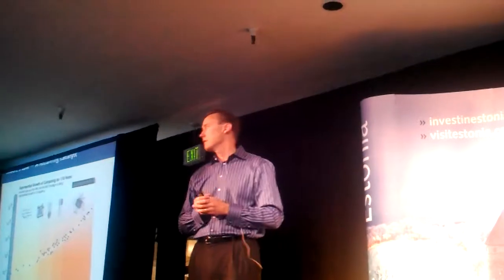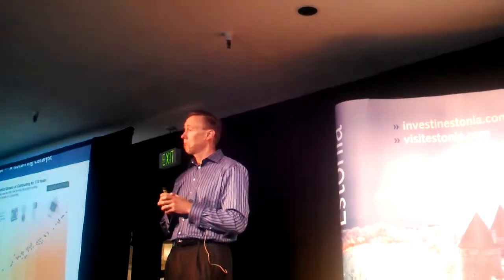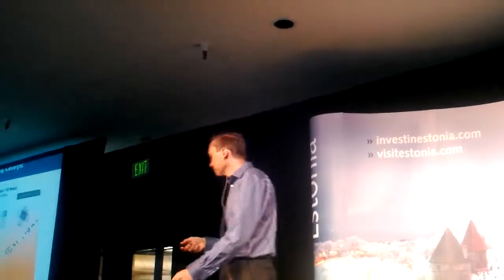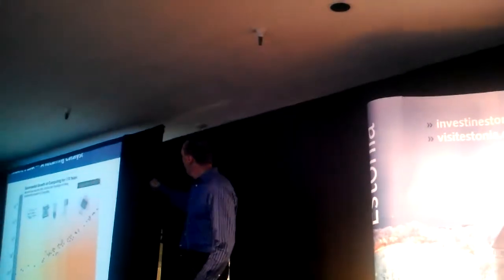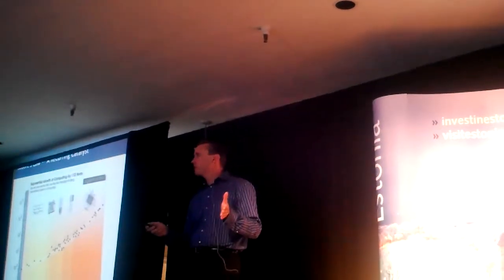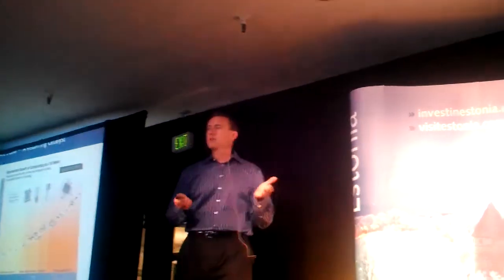Humanity's capacity to compute has been on a curve for over 110 years. It's profound. It's exogenous to the economy — World War II, the Great Depression had no impact on the trajectory of technological progress. That's an interesting point: scientists don't rest during recessions.